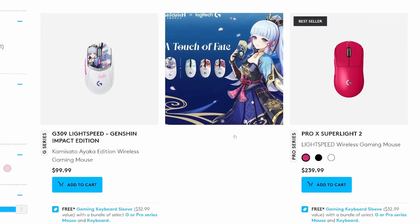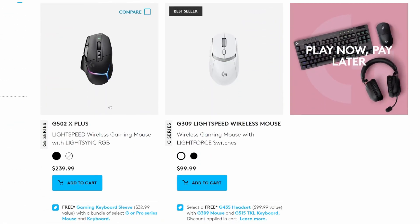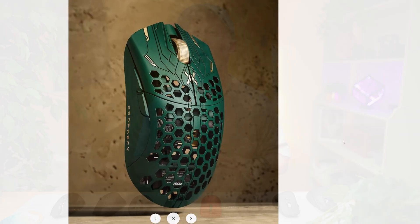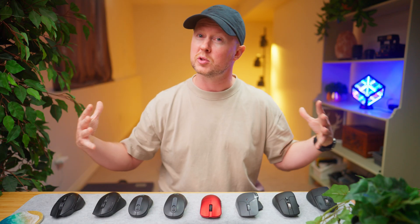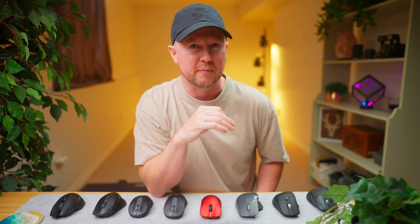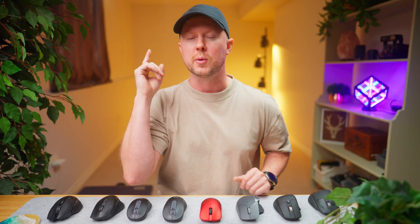Sadly I wasn't able to get every mouse I wanted. Some of the higher-end Logitech and Corsair models and even the Final Mouse just weren't in the budget this time. But the lineup here covers a lot of the most popular options you're likely considering and maybe a couple you haven't even heard of before. By the end of this video you'll know exactly which type of mouse is right for you.